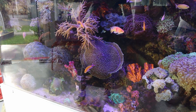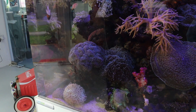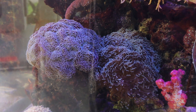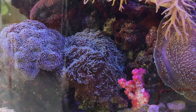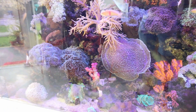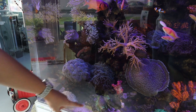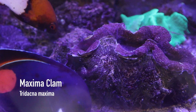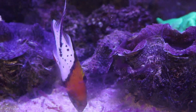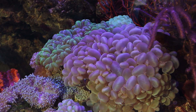Those are the soft corals. Then you have your LPS which is under the hard corals — anything under hard corals means it has a skeleton. Here are some hammer corals from Australia, and we have clams here as well. There's also bubble coral over there — these are also hard corals.